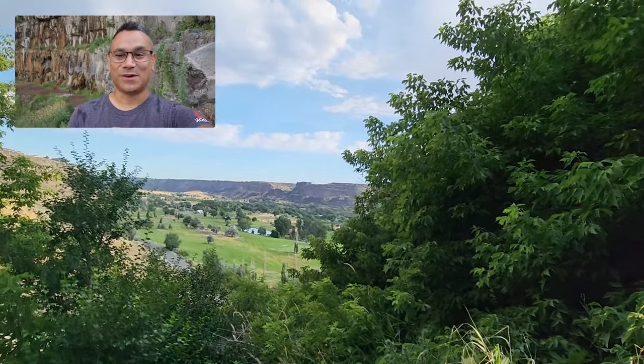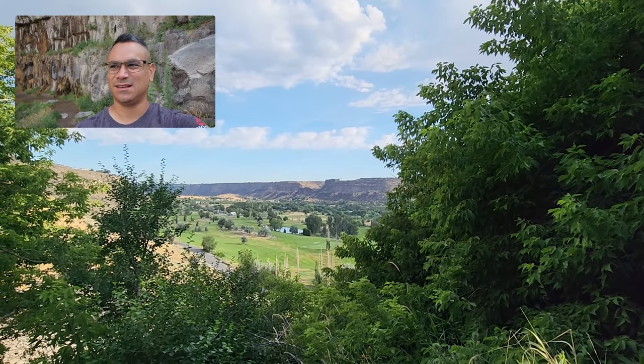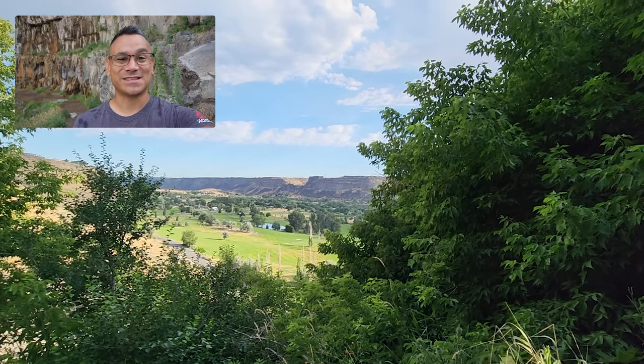Welcome to Perrine Coulee Falls — probably saying that wrong, but that's okay! Right behind me you can actually walk back there — you can see some people back there. This place is amazing. And to top it off, the drive down here you kind of have to GPS it, but check this out: overlooking the waterfall is like a giant golf course, the Snake River, and all these crazy mountains. It's like a valley — I don't know how to describe it, but it's pretty cool.